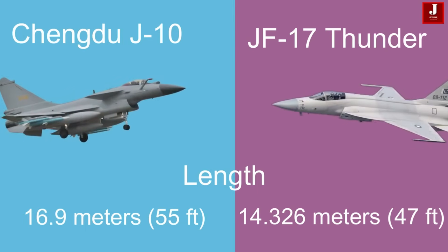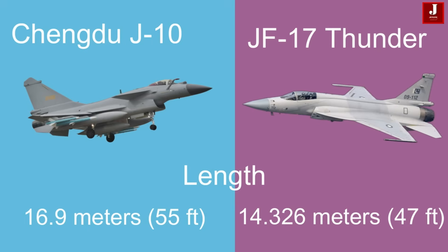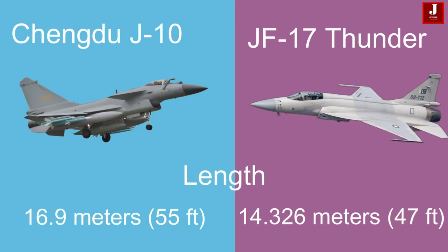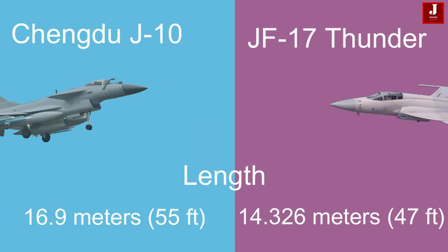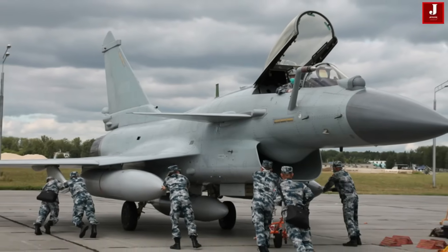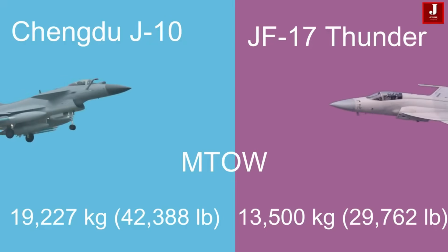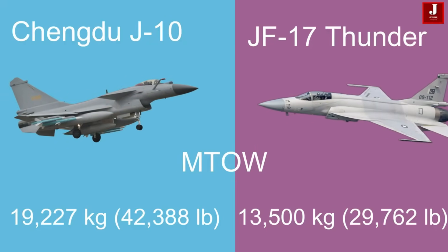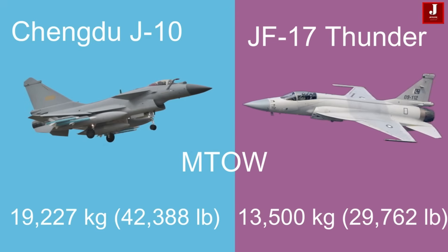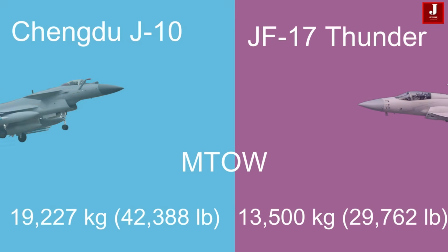Let's compare both aircraft. The J-10 measures 16.9 meters (55 feet) in length, while the JF-17 is slightly shorter at 14.326 meters (47 feet). The J-10 has a maximum takeoff weight of 19,227 kilograms (42,388 pounds), compared to the JF-17's maximum takeoff weight of 13,500 kilograms (29,762 pounds).